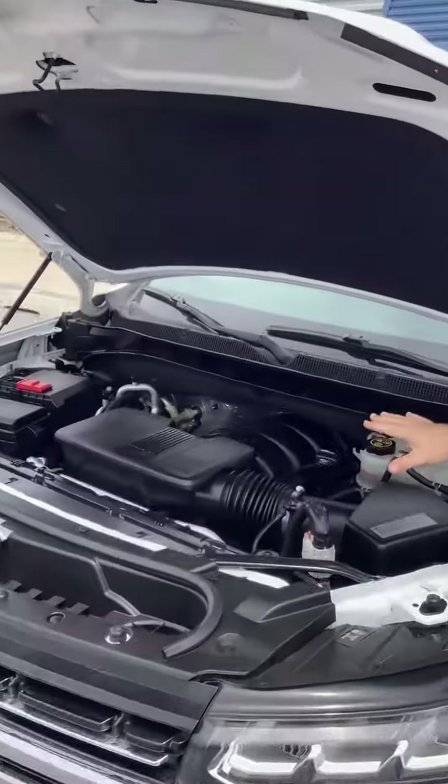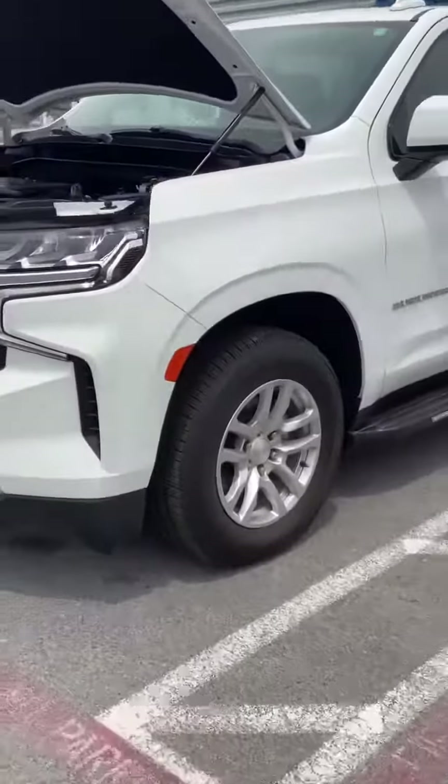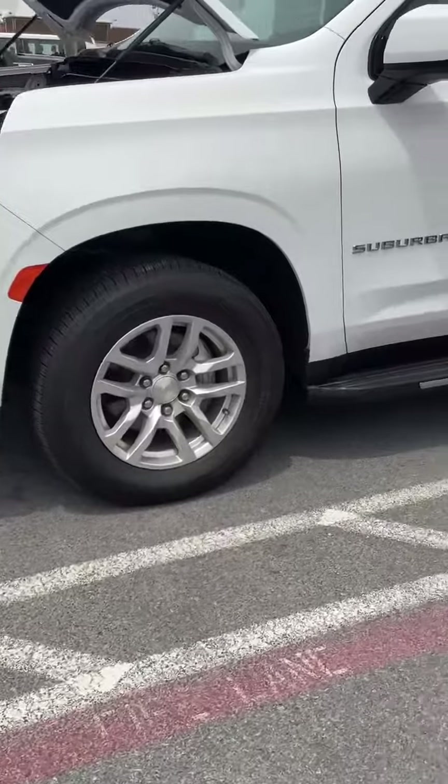We've got V8 power underneath the hood, fresh rubber all the way around, alloy wheels, and easy steps on the side.